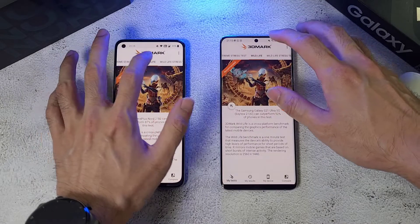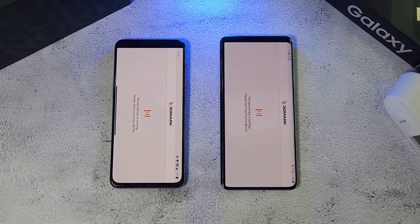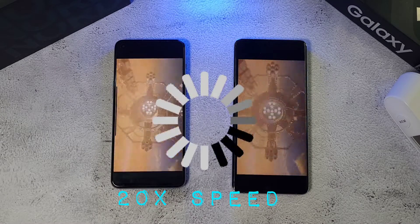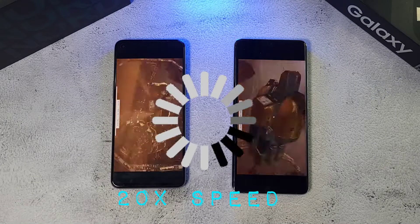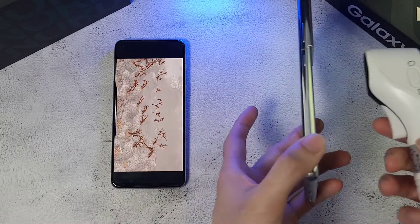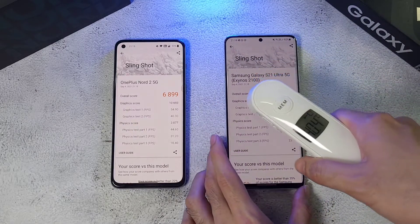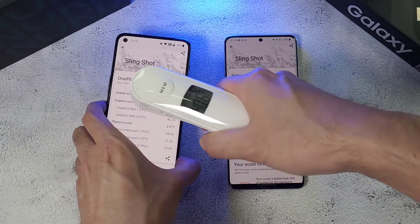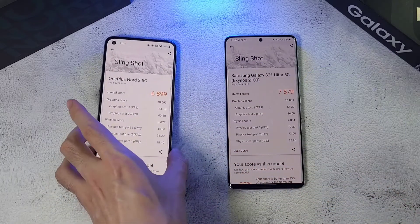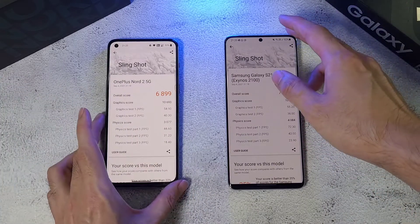Now running the slingshot test on both phones. The S21 Ultra performs faster and better here, though it feels very hot at 40 degrees. The Nord 2 is also at 41.1 degrees on the back and 39.6 degrees on the front — very similar temperatures. But the S21 Ultra definitely outperforms the Nord 2 in this test.